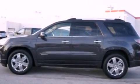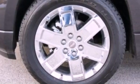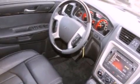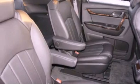Its top features include a multi-link rear suspension and a tire pressure monitoring system. The following features are also included: cooled seats, speed-sensitive volume controls, a rear-view camera, and a Bose stereo system.